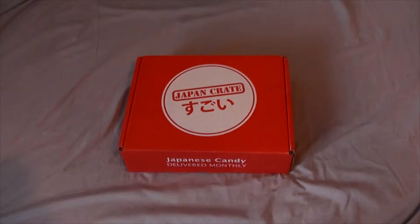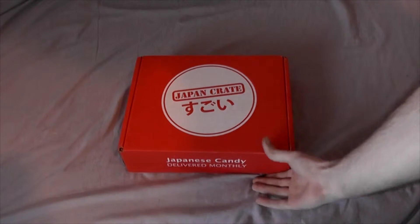Hello, this is Chris from BegoGames.com and I'm excited to be opening the Japan Crate for November. This is the premium crate and I'd like to thank them for sending this to me. This is especially exciting for me because it's my first one — I've never had Japanese candy before, so this is completely new for me.